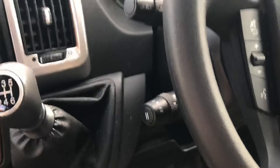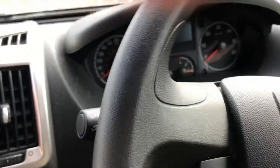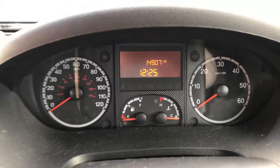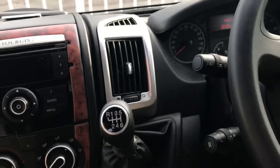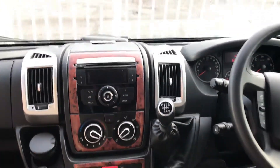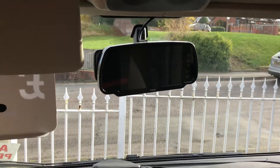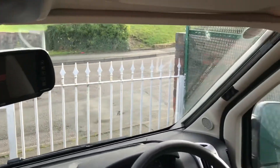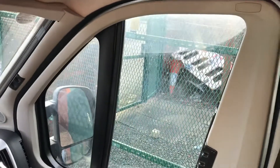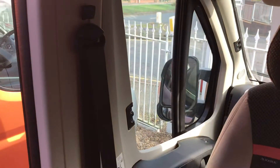She's on the Peugeot Boxer, so this is the six-speed manual gearbox. She's done just under 15,000 miles. Cruise control, air conditioning in the cab, reverse camera. You've got the remiss blinds on the screen and on the driver's and passenger doors there as well.